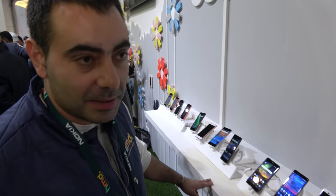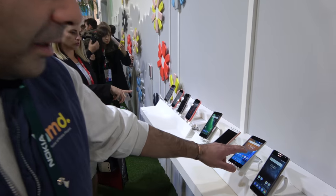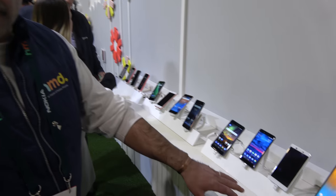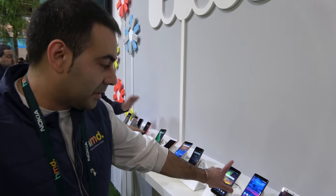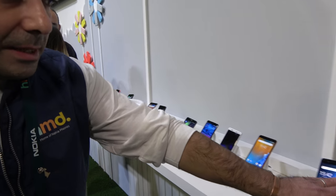We started in December 2016, came out to the market with Nokia 3, Nokia 5, Nokia 6, and Nokia 7. And this year, yesterday, we announced the new Nokia 6, Nokia 7 Plus, and the new Nokia 8.